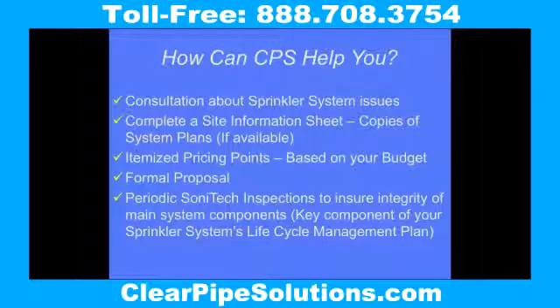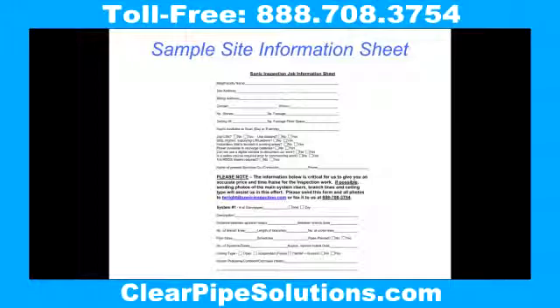With ClearPipe Solutions, we can offer you a variety of services to identify and mitigate problems in your fire sprinkler system. Please visit the page on our website called How to Get Started and fill out a site information sheet with specific information about your system and its problems. Our website is www.ClearPipeSolutions.com.